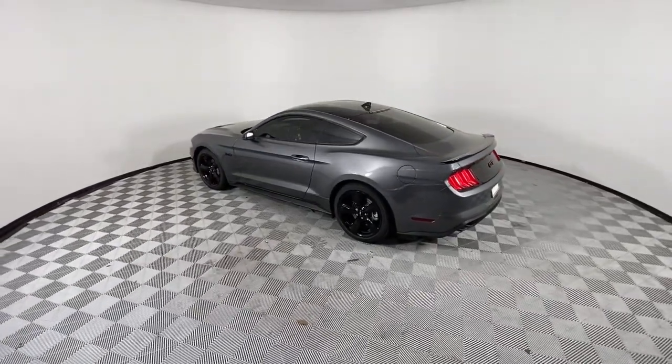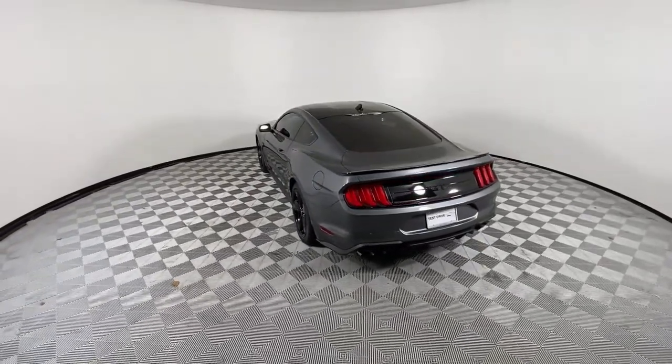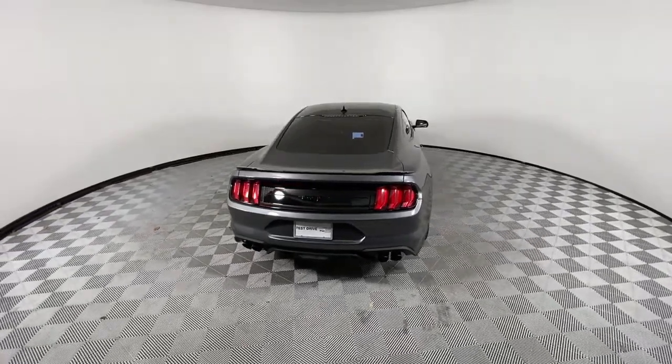On the track, drag strip or highways and country roads, this quintessential pony car infuses your driving life with pure adrenaline wrapped in a smart, beautiful package.